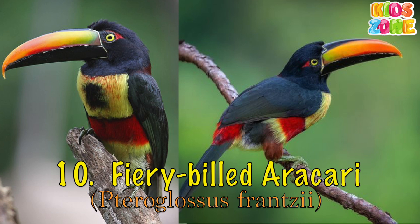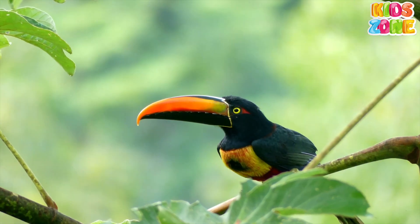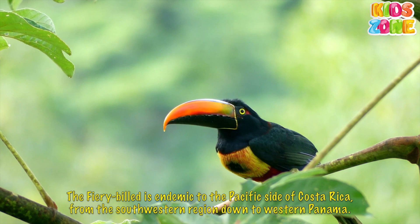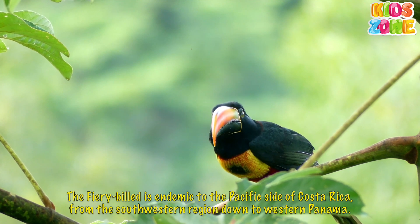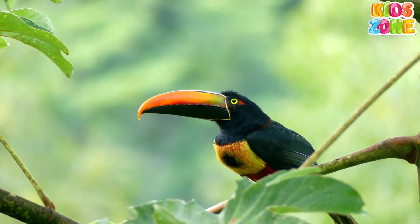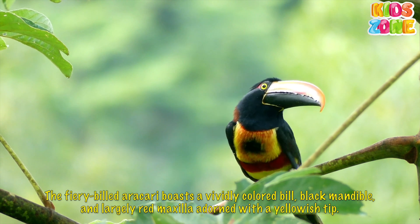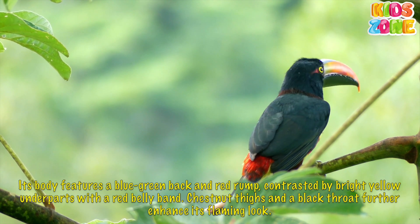Fiery Billed Aracari. The Fiery Billed Aracari is endemic to the Pacific side of Costa Rica, from the southwestern region down to western Panama. It boasts a vividly colored bill, black mandible, and largely red maxilla adorned with a yellowish tip.